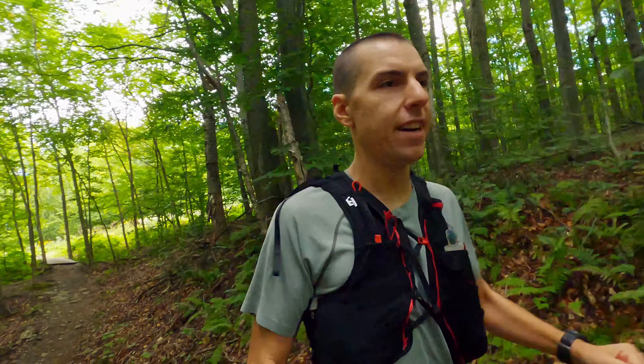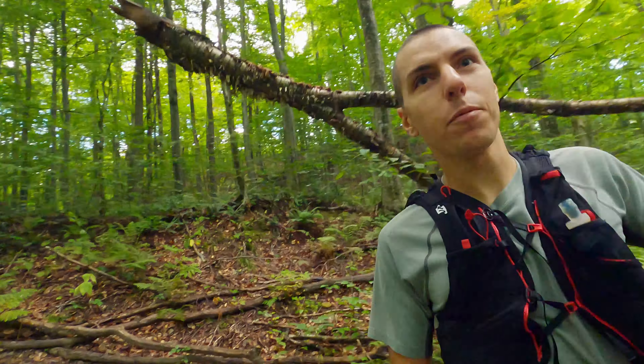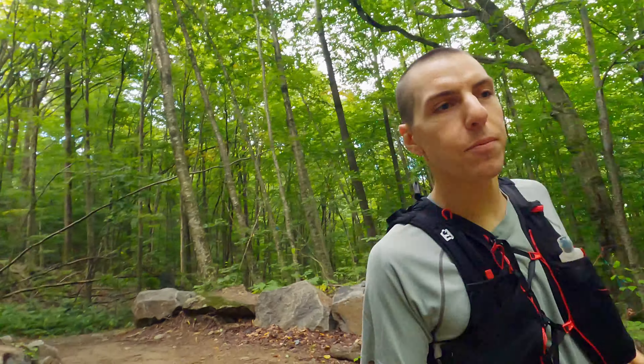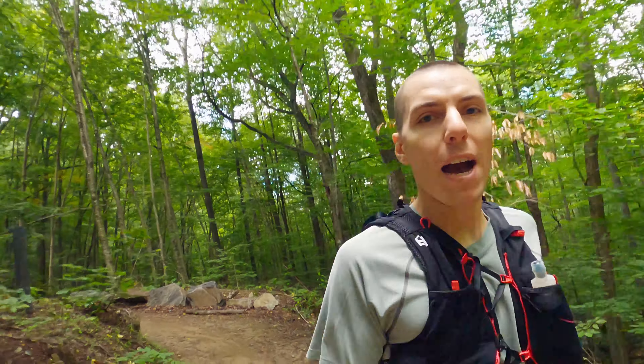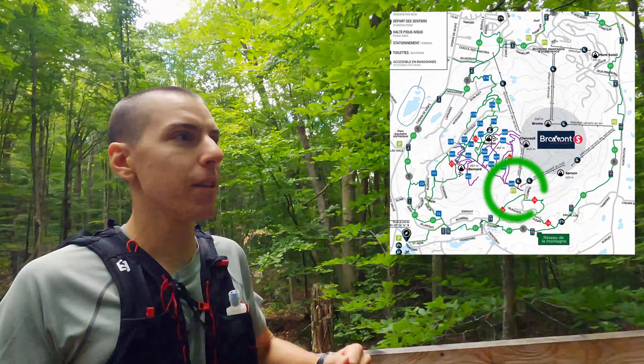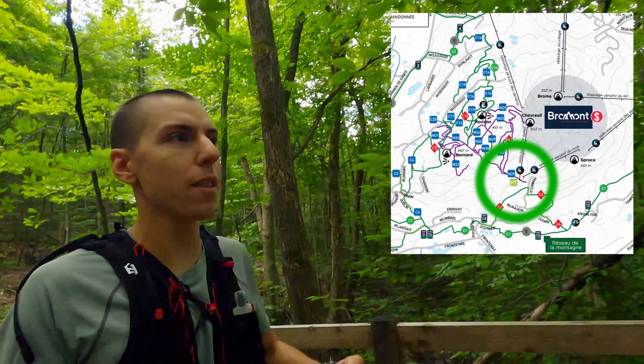What a beautiful day today. It's the first day out of quarantine for me, and as you can imagine, the first thing that I did was come out here to hit up some trails. I'm back at Bromont, although this time I've parked at P7, a parking lot on the south side of the mountain.